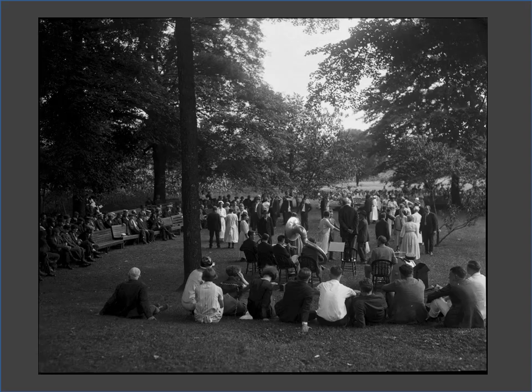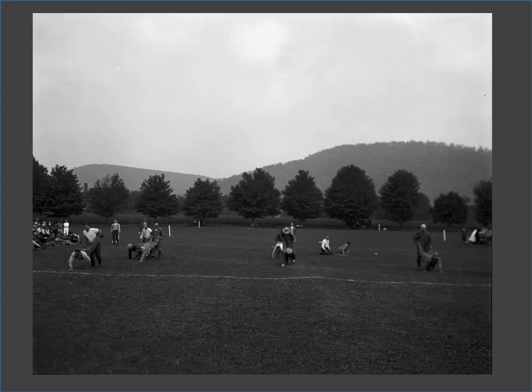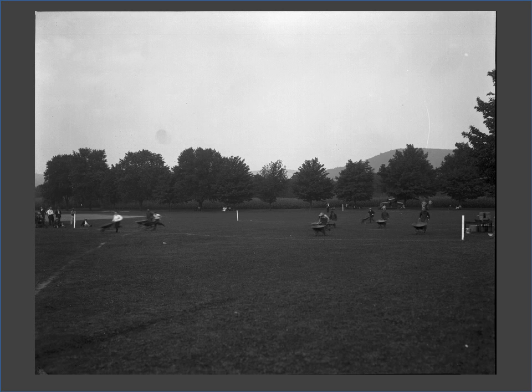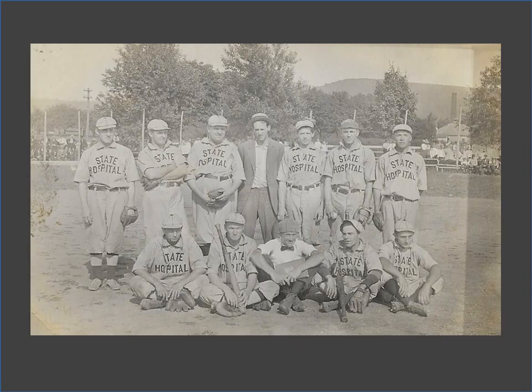Live music was provided for weekly dances, an idea introduced by Dr. Guth. Something that many people don't know is that the state hospital had its very own miniature golf course. Field days made for fun times — here we see a wheelbarrow race. Patients participated in physical education; the men are wearing matching attire, including neckties. Warren State Hospital even had its own baseball team.